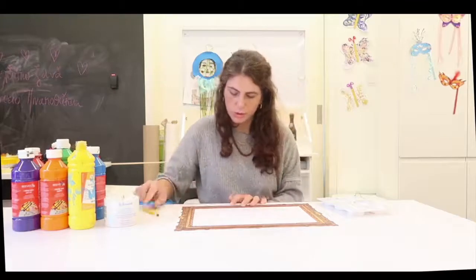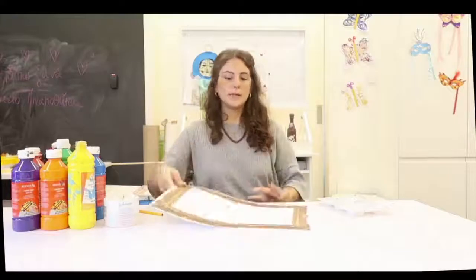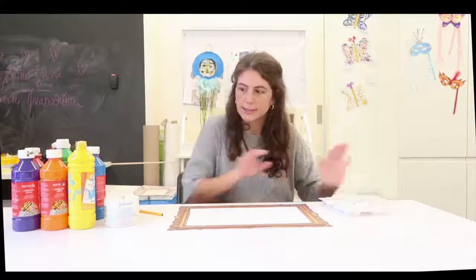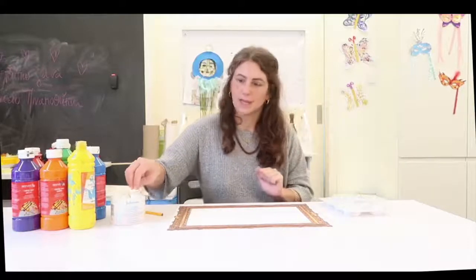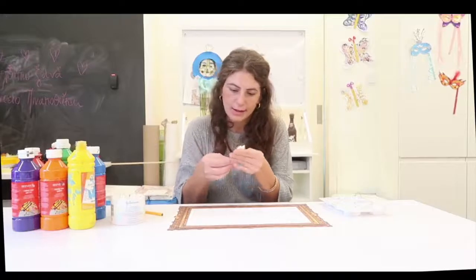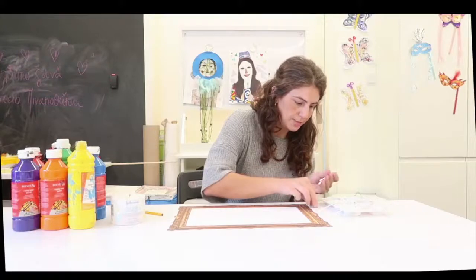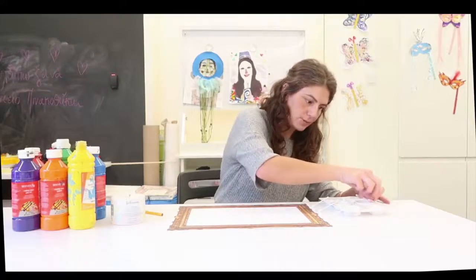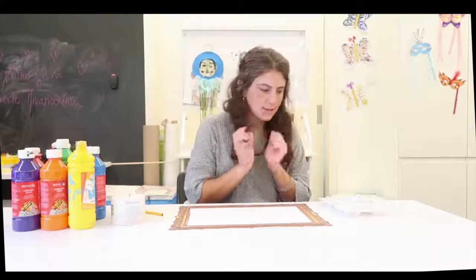Now this is the important part. Remember, pointillist artists don't mix their paints on the canvas or on the palette. I have five colors here, so I'm going to take five ear buds — one for each color. I'm not sure I'll use all the colors, but that's how it's going to go. So let's start.